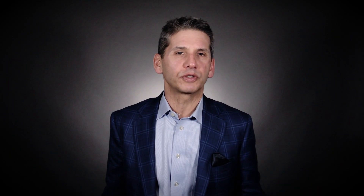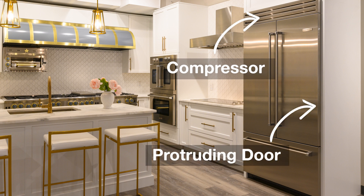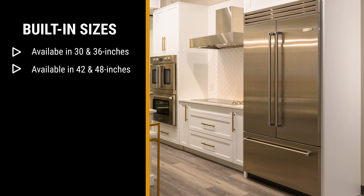So let me break it down for you. A built-in has the compressor on the top. It's also counter depth, meaning the door protrudes like the freestanding models. Built-ins are available in 30 and 36 inch, but also the larger sizes of 42 and 48 inch.